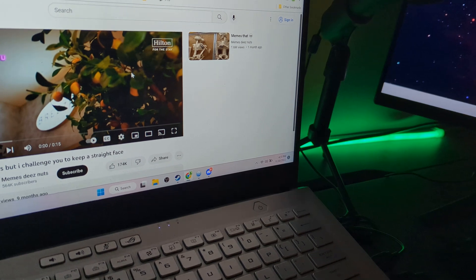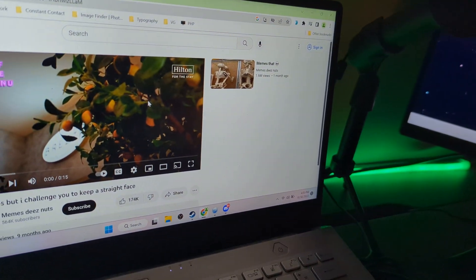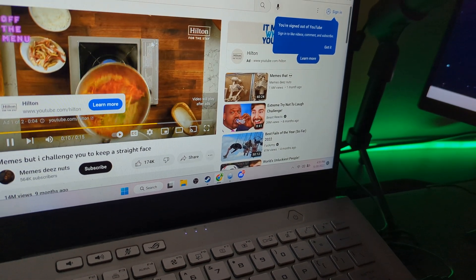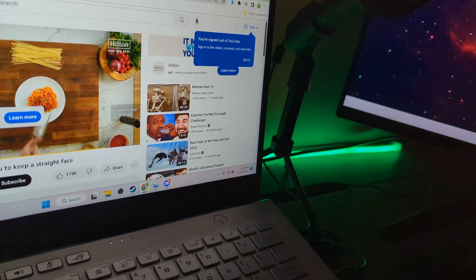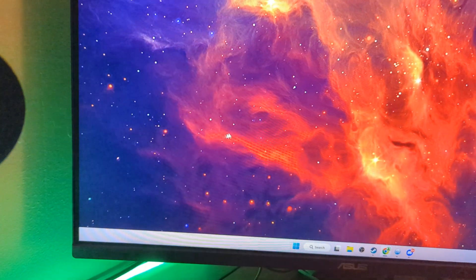So it just froze, but it works over here on the other monitor. Bringing it back and now it just unfroze. You can see the whole video froze when that happened. Working just fine — froze again, but it's working over here.